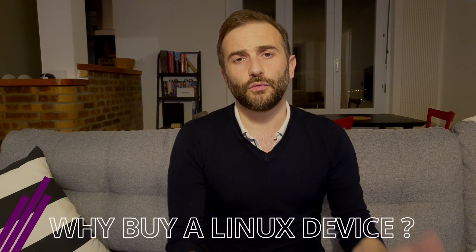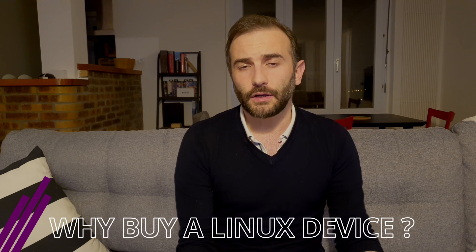Now, you could ask, why would you want to buy a machine running Linux by default? I mean, we can go into any store, buy a computer, install Linux on it, and it's going to work 99% of the time. So what's the point of having manufacturers releasing Linux-powered devices out of the box? Well, the first thing is it helps support the Linux ecosystem. If we show these people that there is interest in buying these machines, obviously they're going to make more, they're going to be more available to other people, and it's going to help expand the reach of desktop Linux.